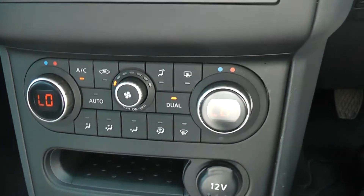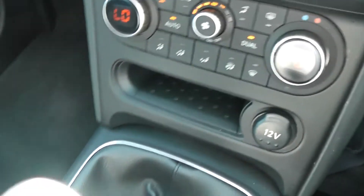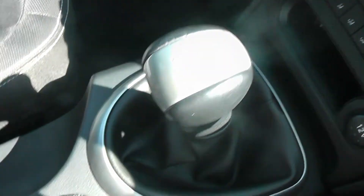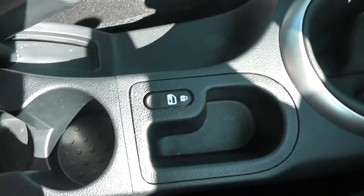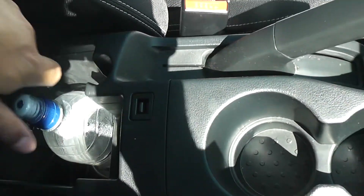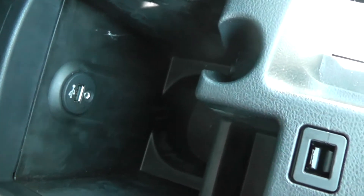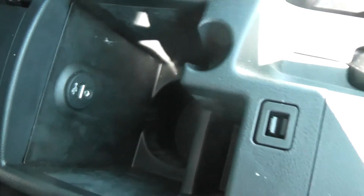Just below that, we have the dual-zone climate control, which is also automatic. There's a 12-volt accessory socket and 5-speed manual transmission. Down the centre, we have a couple of cup holders, an interior central locking button, and underneath the armrest there's more storage, as well as a USB and AUX port so you can connect up your compatible iPods and MP3 players.